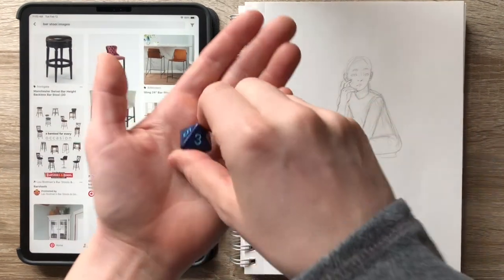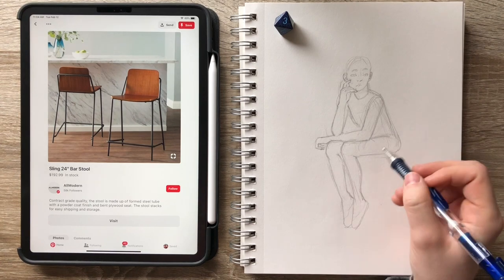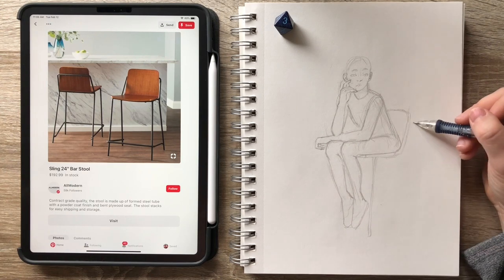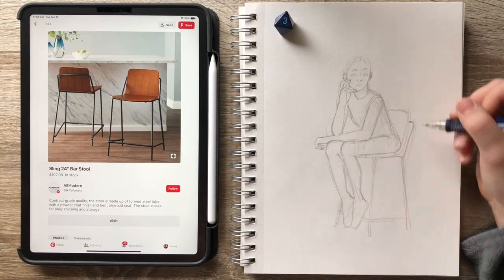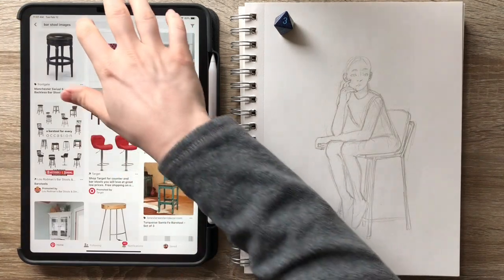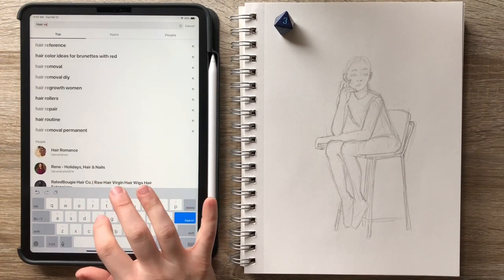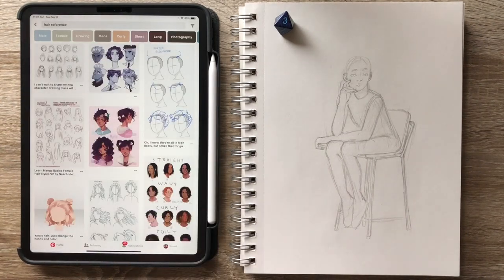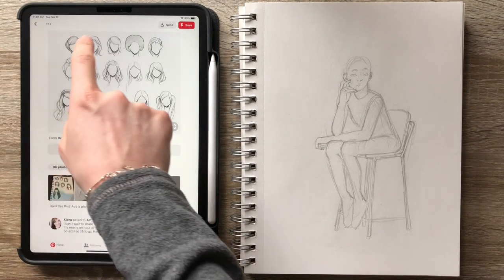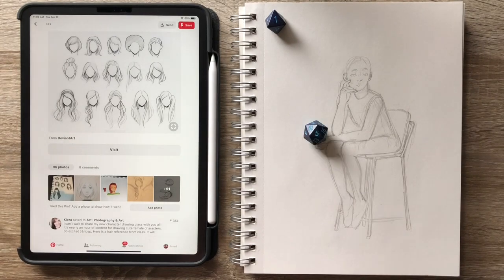I was also excited that my pose was in a sitting position because that meant I got to randomly generate a stool. Like Drawing with Waffles, I'm skipping ads at the top of the page but allowing ads within the page. Next I'm looking at hairstyles, and this one was interesting because the photo I picked had many options. So I brought out my 20-sided dice and of course it picked a number that was too high, so I just rolled again and got the fifth hairstyle.